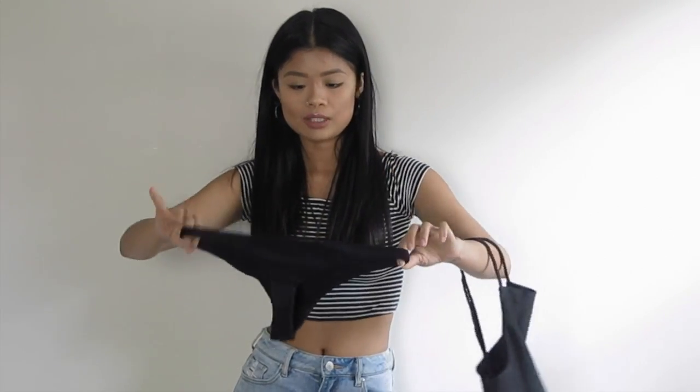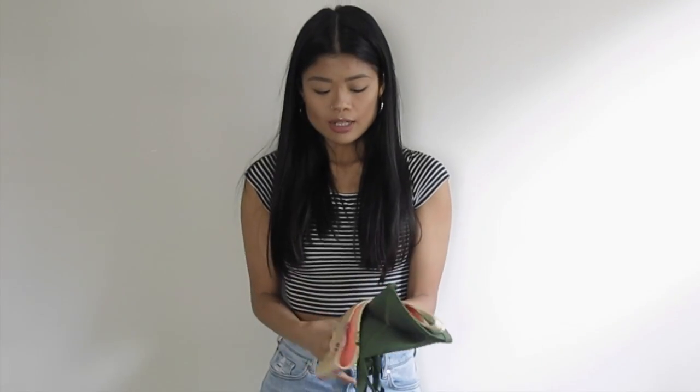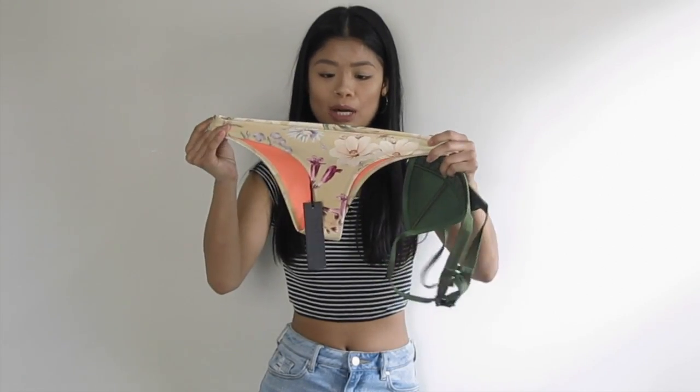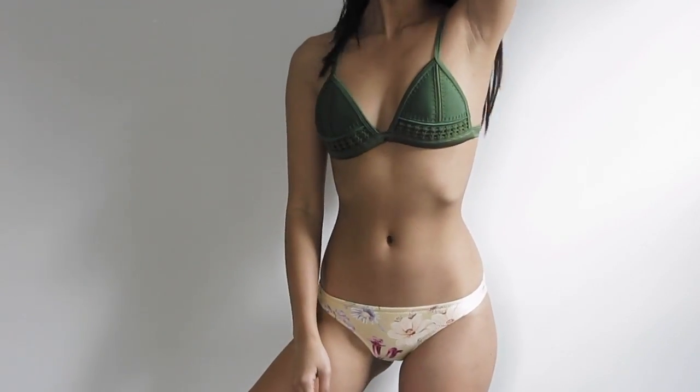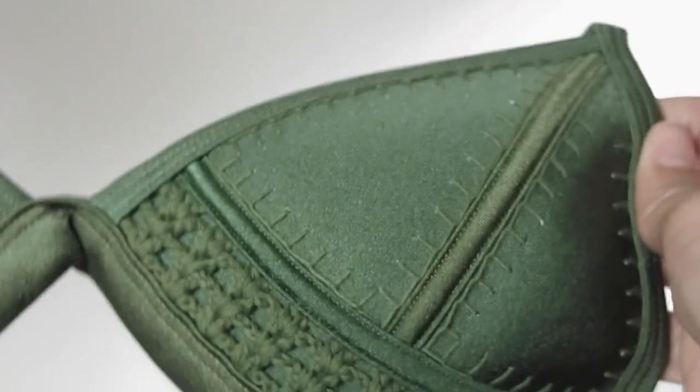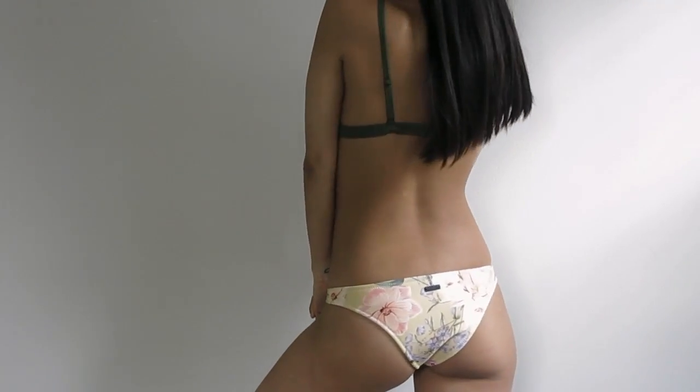The next swimsuit I got is from Triangle, and I have been eyeing this one for a while. I just love the bottom and the top that go with this, and I love the crochet detailing on the top of the bathing suit. I cannot wait to wear this — you guys know how much I love Triangle.